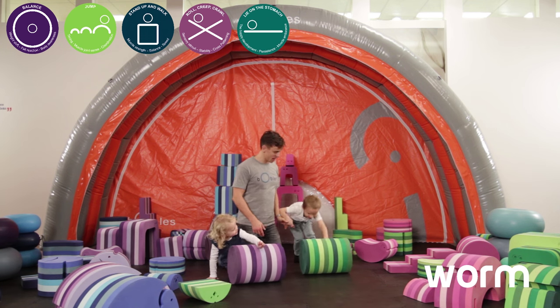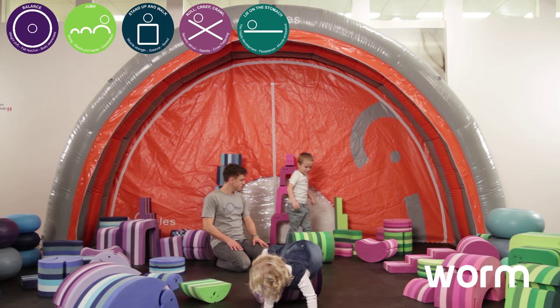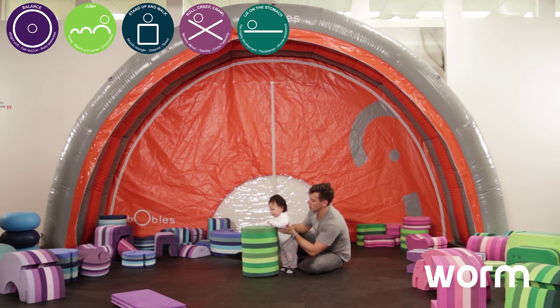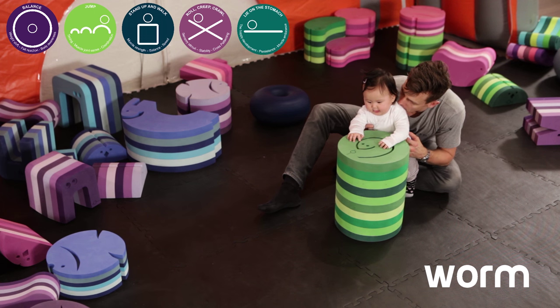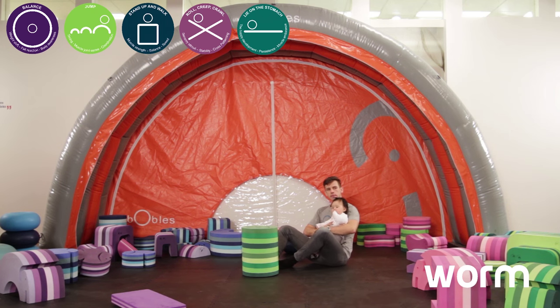Furthermore, you can lay on your stomach on the worm to strengthen your neck or your back, and you can also stand on it to walk on it and stimulate your balance skills. The small child can also hold on to it when wanting to learn how to stand up before they start walking. The worm is a great chair, and if you're taller, you put a small fish on top and then you have a great office chair.